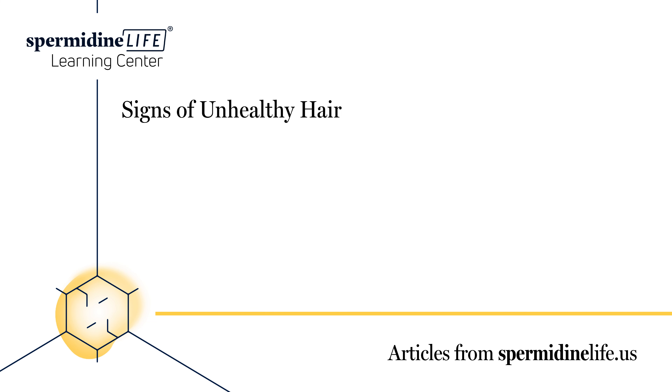Less bounce — remember when we talked about elasticity earlier? If your hair doesn't bounce, it could be a sign it's not healthy. If you feel as if your hair is unhealthy, it's time to take the steps necessary to strengthen it.